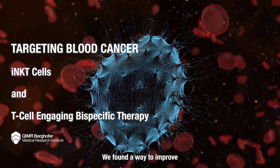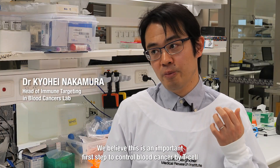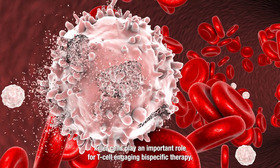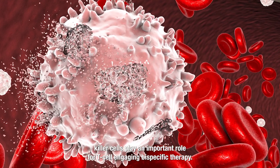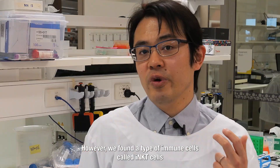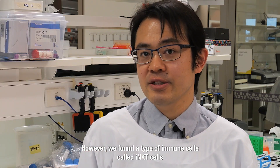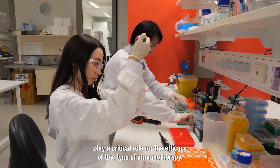We found a way to improve a type of immunotherapy against blood cancer. We believe this is an important first step to control blood cancer by T-cell-engaging bispecific therapy. Many people think normal killer cells play an important role for T-cell-engaging bispecific therapy. However, we found a type of immune cells called iNKT cells play a critical role for the efficacy of this type of immunotherapy.